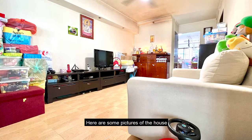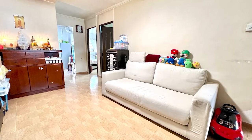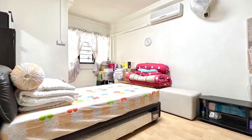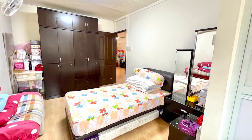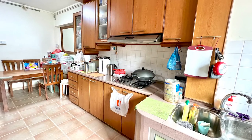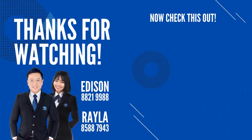Here are some pictures of the house. Thank you for watching. Take care.